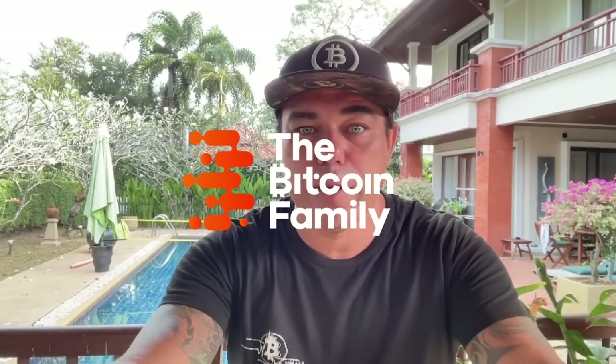Good morning, good afternoon, good evening guys, wherever you are in this beautiful world, whenever you're watching this YouTube video, welcome to the Bitcoin Family YouTube channel. For the newcomers, my name is Didi. I have some small eyes — I had a pretty heavy weekend, a little bit too much alcohol this weekend, but I had a lot of fun.